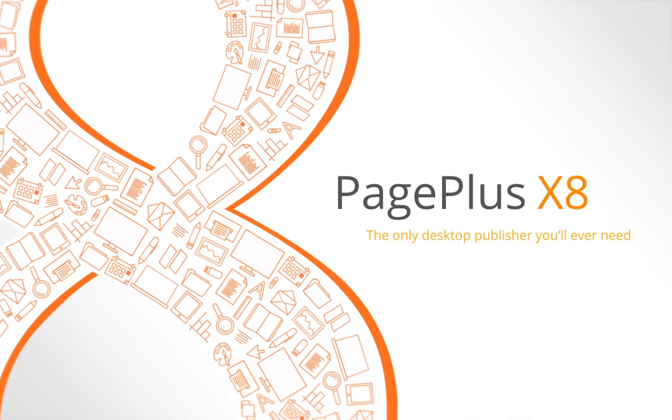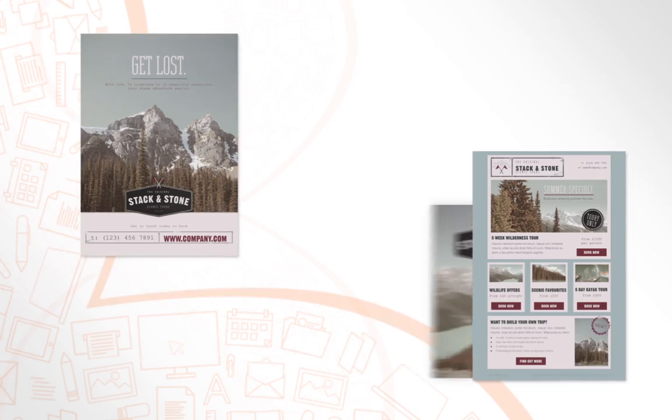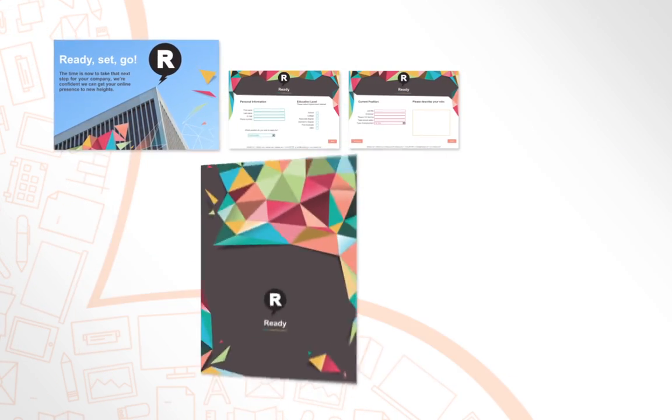Welcome to the new and improved PagePlus X8, with more refined layouts, more control, and more modern publishing.